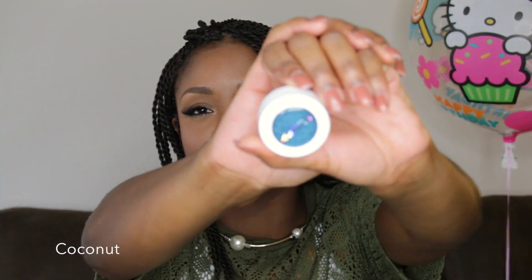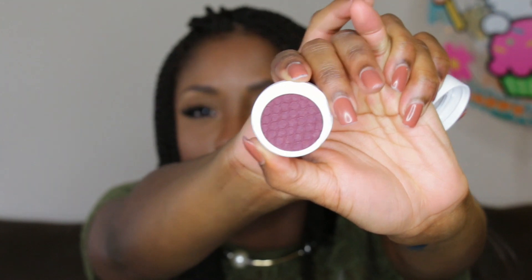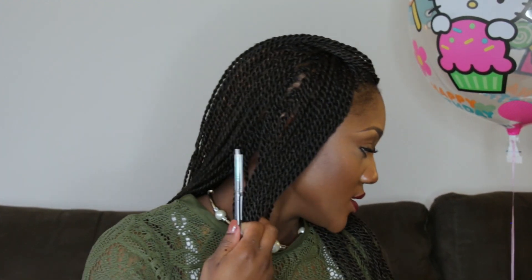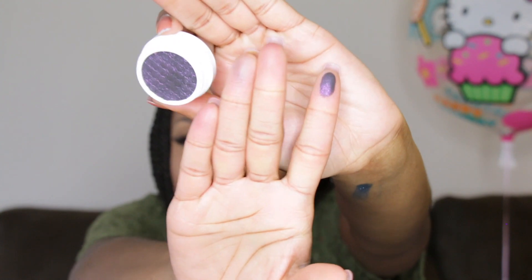The first eyeshadow color is Coconut and it's a Super Shock shadow — oh my god, look at that. It's a blue. The next shadow is called Hustle and it looks purple but kind of maroon or plum. The next color is called Drift. I also got one called Envy, and the next shade is Lace — and as you all can see, I do love purple.